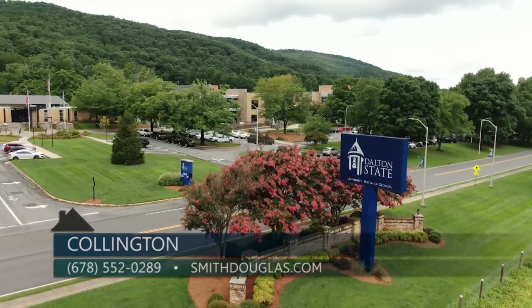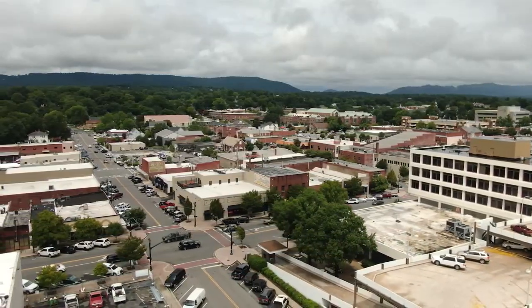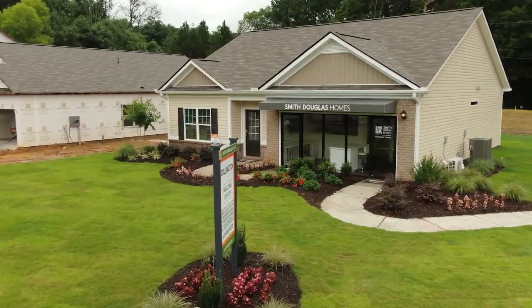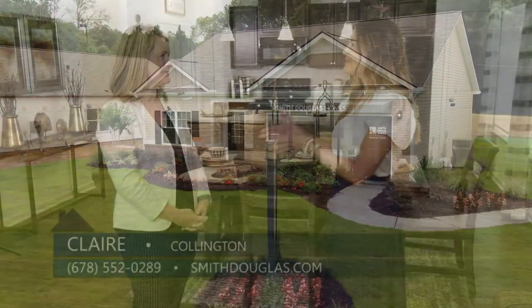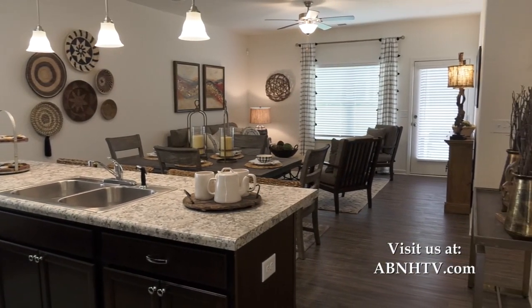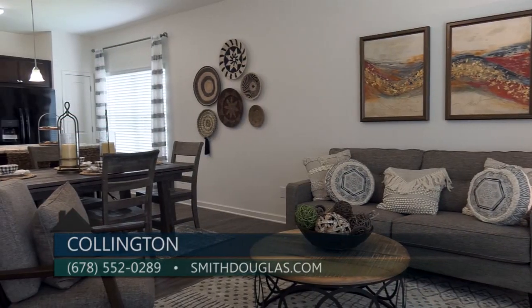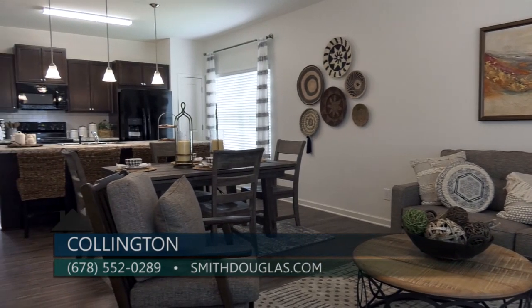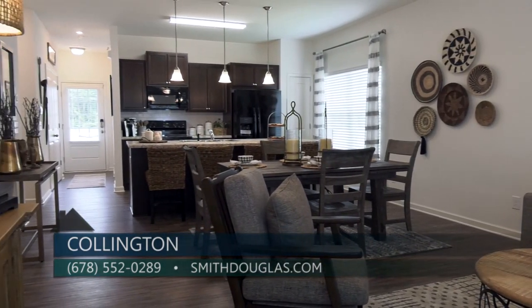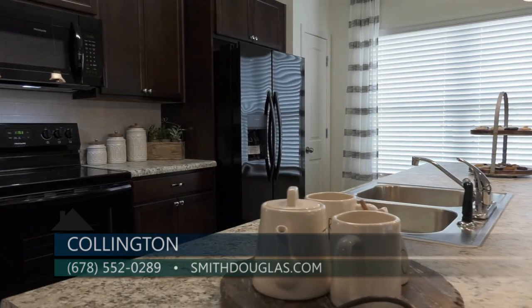We are standing in the brand new model home here at Collington — the Foxcraft, a one-level ranch home that just opened. It features three bedrooms and two full bathrooms, about 1,200 square feet, with a two-car garage. A common question from viewers is how to find out about these homes, because they seem to go so quickly.